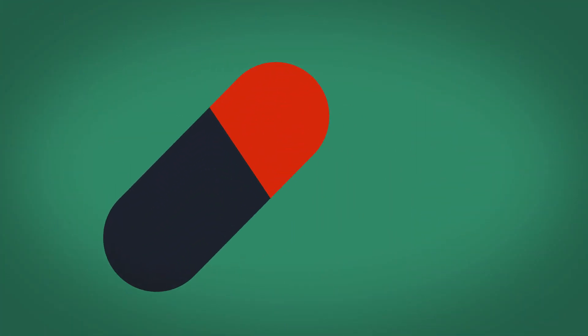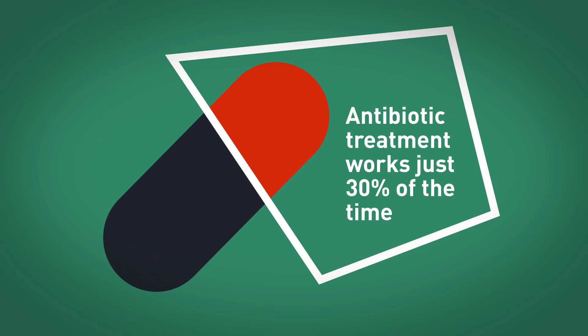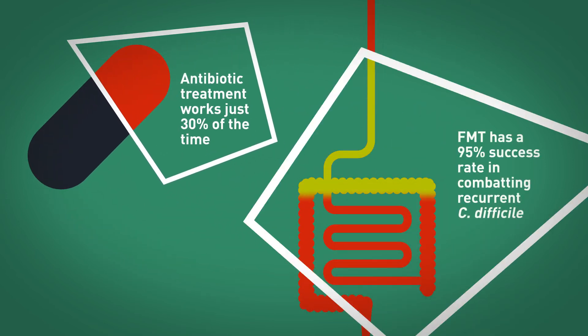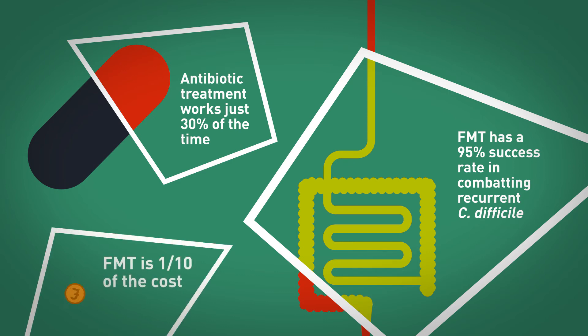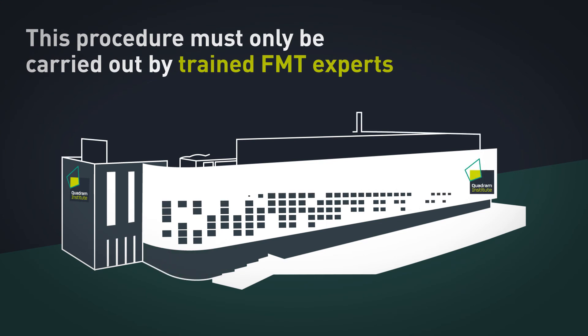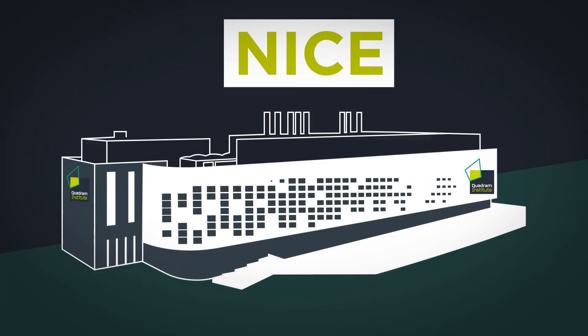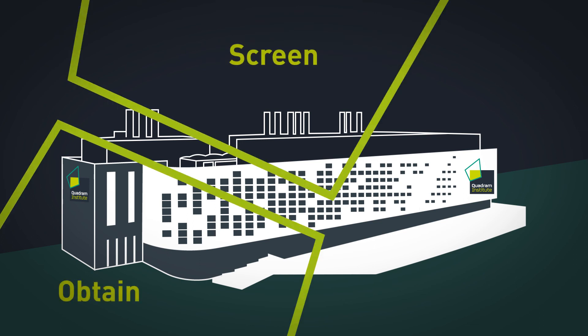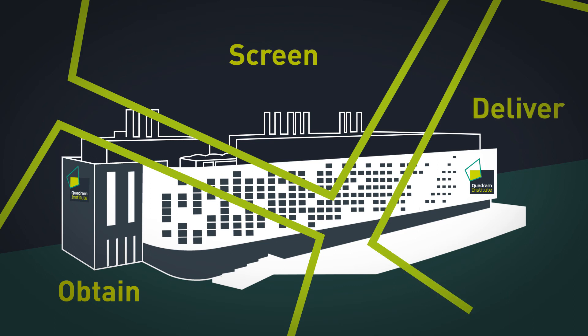While antibiotic treatment works just 30% of the time, FMT has a 95% success rate in combating recurrent C. difficile and is less than a tenth of the cost. But this procedure must only be carried out by trained experts. Following NICE guidelines, our team has developed the facility to obtain FMT material, screen it for potentially harmful bacteria and deliver it safely.